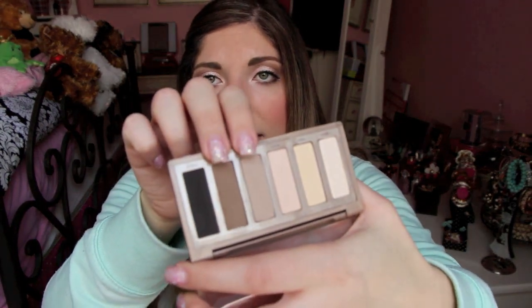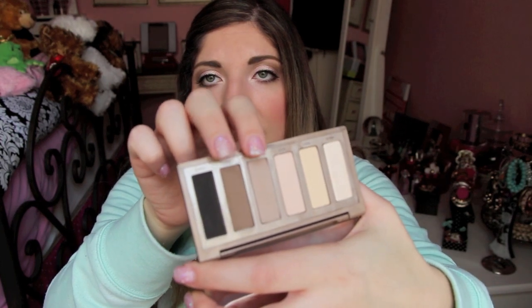I also use the Naked Basics palette, which I've been using a ton this week. It's the latest addition to the Naked line from Urban Decay. The shadows I used today in my crease are Naked Two and Faint — Naked Two all in my crease and Faint in the outer corner. It gives me a perfect sultry eye that I love so much. I actually got this shadow from beautybridge.com, which is an amazing beauty site — check it out below.